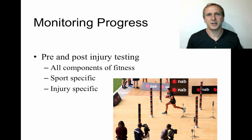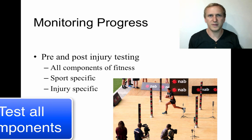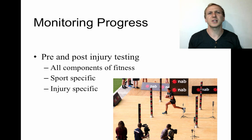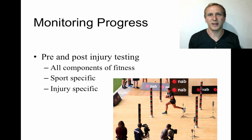With rehabilitation, you want to monitor progress through pre- and post-injury testing as well as testing throughout the rehabilitation process. Testing generally involves all components of fitness — not just the muscular strength of the injured area. You want to test across the whole body while also targeting the areas around the injury to make sure they can handle the stress involved.